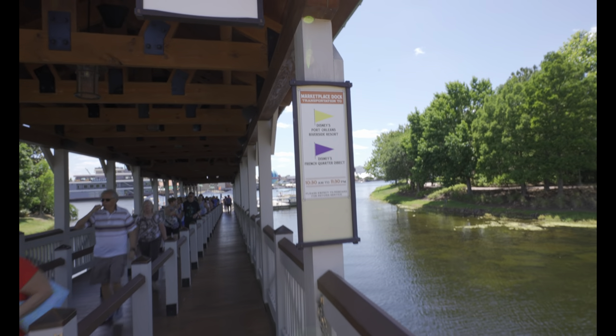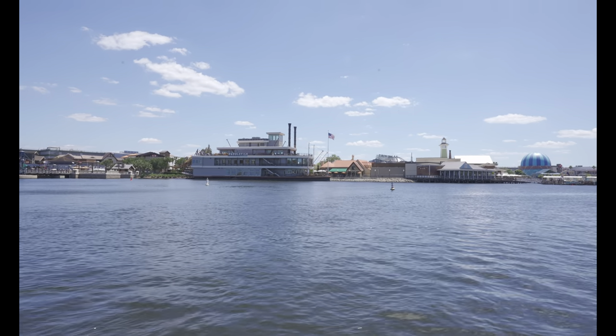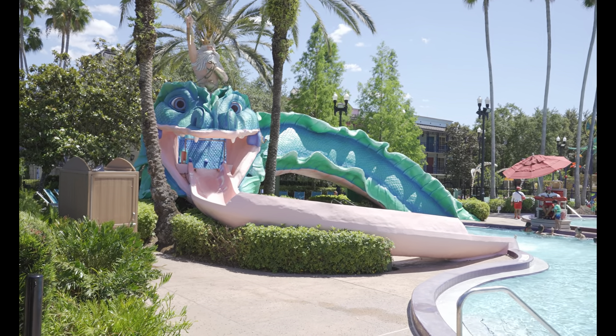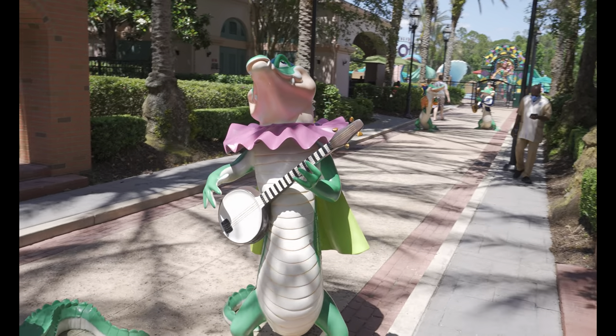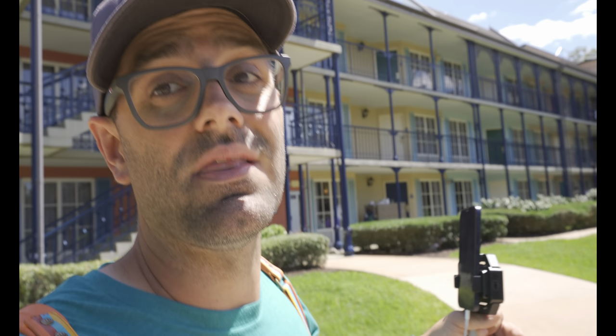We are here at Sassagoula Steamboat Company — the dock for getting on the boat to Port Orleans Riverside and French Quarter. This is Port Orleans French Quarter — home to the coolest water slide on all of property. This is named Scales. Here is our banjo-playing gator, which is our scavenger hunt item for Port Orleans French Quarter. Super quick trip — spotted our banjo-playing gator, saw the pool, and counted that water slide. Now we are trying to beat the riverboat down to Riverside.